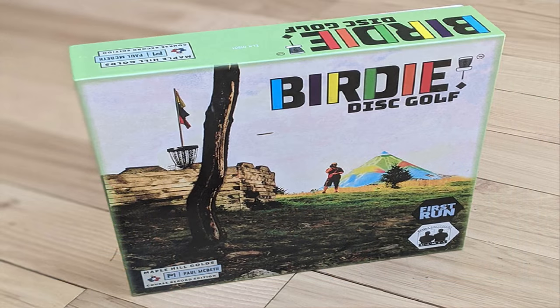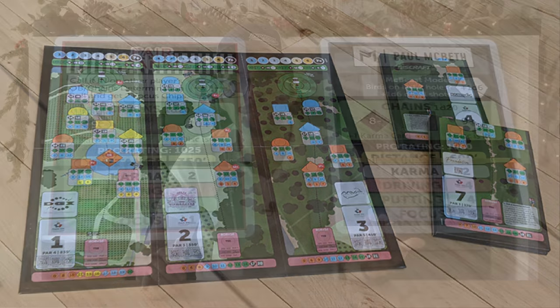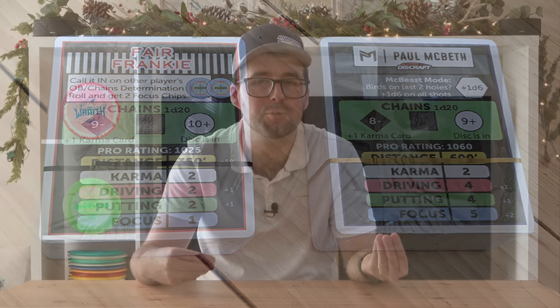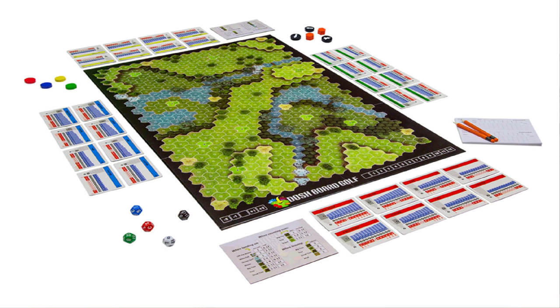And now for the final disc golf gift item: disc golf board games. There are actually two disc golf board games out there. The first is the Birdie disc golf board game and the second is the Bosch disc golf board game. Both have you play through 18 holes in board game fashion. However, the Birdie game is the less serious version incorporating unique attributes to upgrade, making it more fun than realistic. Whereas the Bosch game really tries a realistic approach for those who want to take it seriously. Check the games out in more detail, see what people say in reviews, and choose which one is best for you.